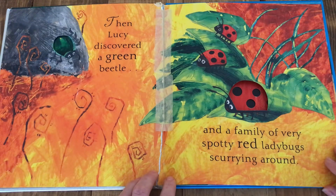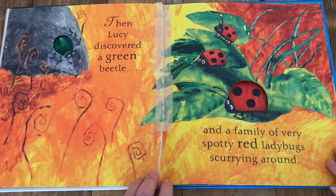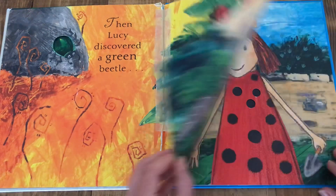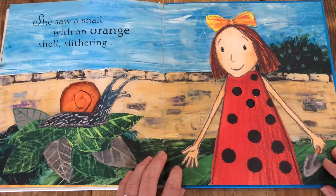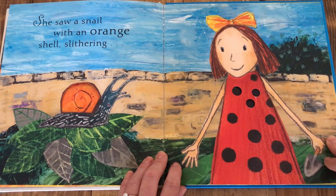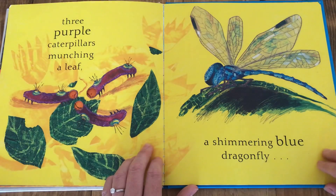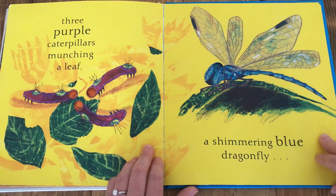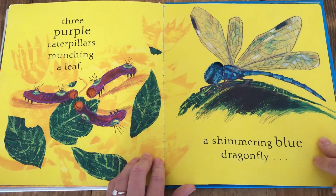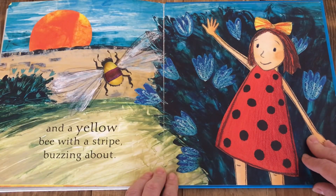Then Lucy discovered a green beetle and a family of very spotted red ladybugs scurrying around. She saw a snail with an orange shell slithering, three purple caterpillars munching a leaf, a shimmering blue dragonfly, and a yellow bee with a stripe buzzing about.